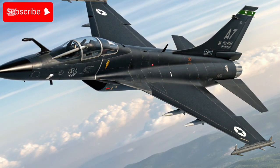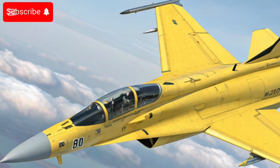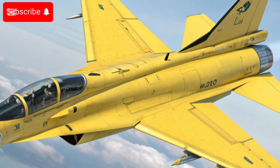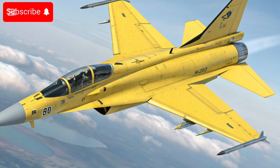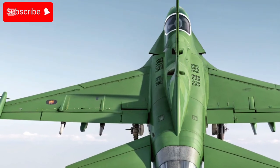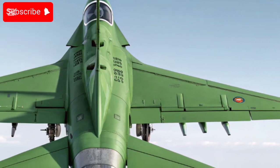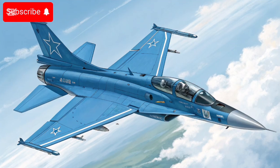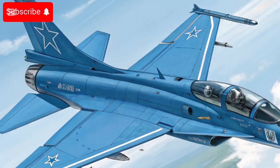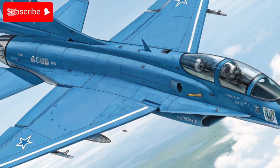2025 has been a milestone year for the JF-17's global footprint. At the Dubai Airshow 2025, the Block 3 version was a major attraction, and the government announced a memorandum of understanding with an unnamed friendly country for procurement of the jet. Multiple countries reportedly expressed interest after public displays and promotional efforts, while actual deliveries continue — including to Azerbaijan.